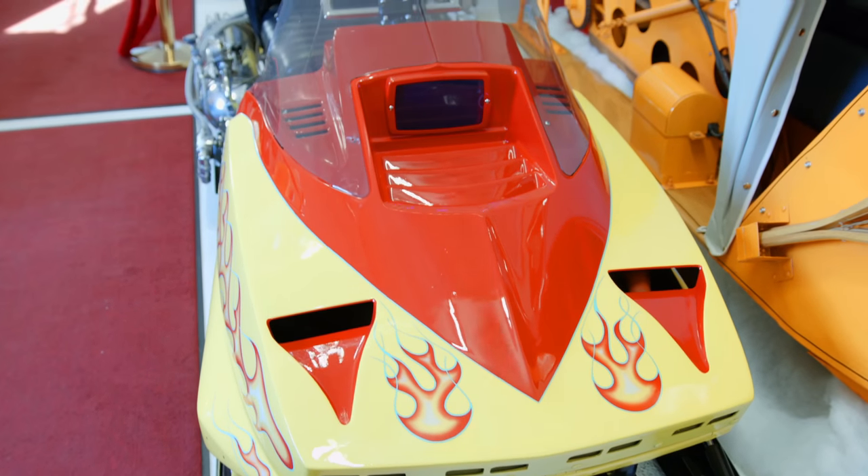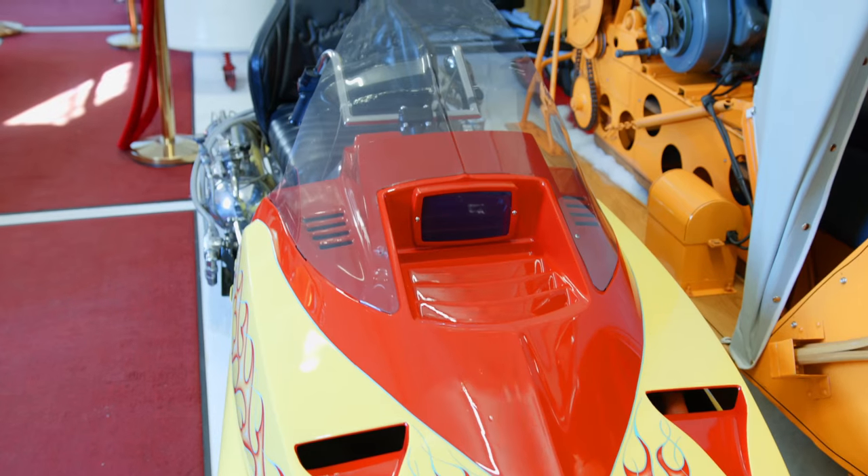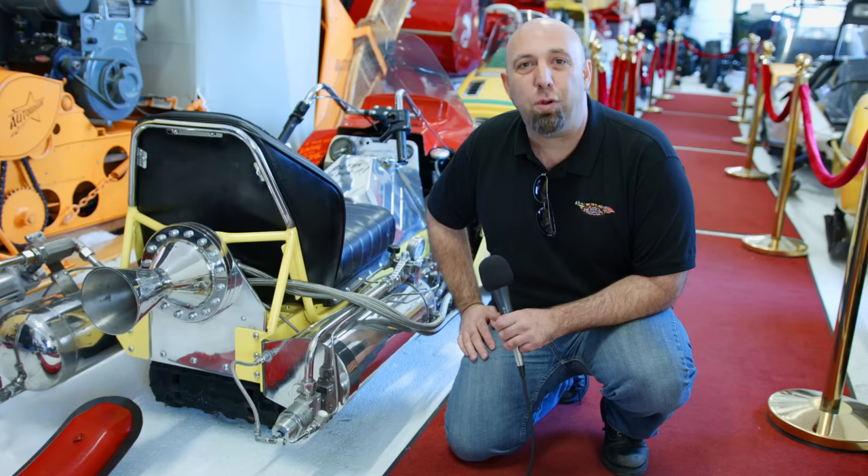You can come see this snowmobile, along with a lot of other unique items, here at the Volo Auto Museum. Be sure to go to our Facebook page, Volo Auto Museum, or our website, volocars.com.